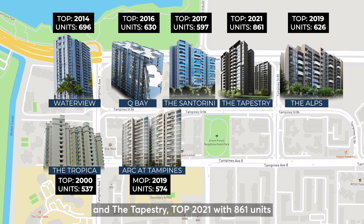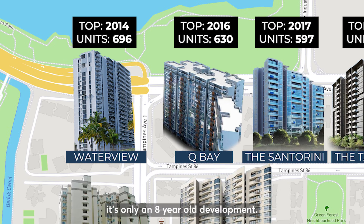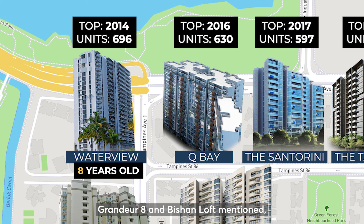And The Tapestry, TOP in 2021 with 861 units, being the newest development to obtain TOP in the same vicinity. We will have a look at Waterview, which obtained TOP in 2014 — only an 8-year-old development — being much newer and younger than the earlier two condos, Grandeur 8 and Bishan Loft, mentioned.